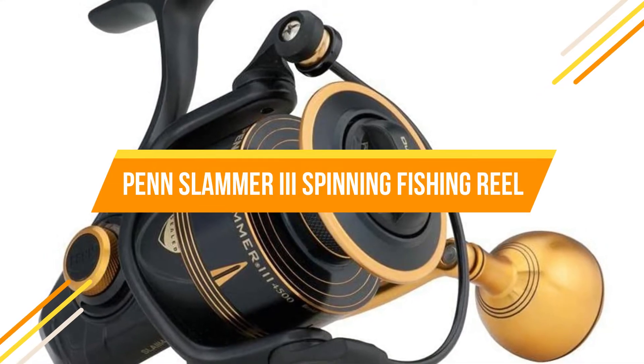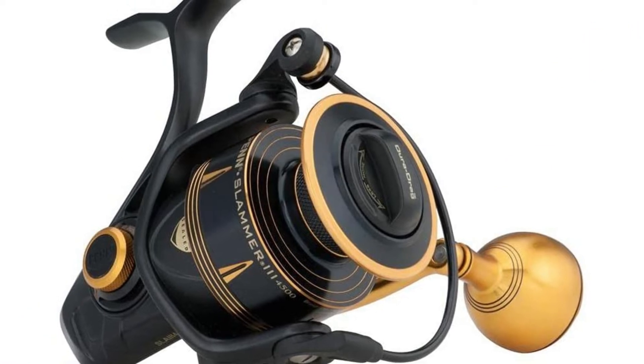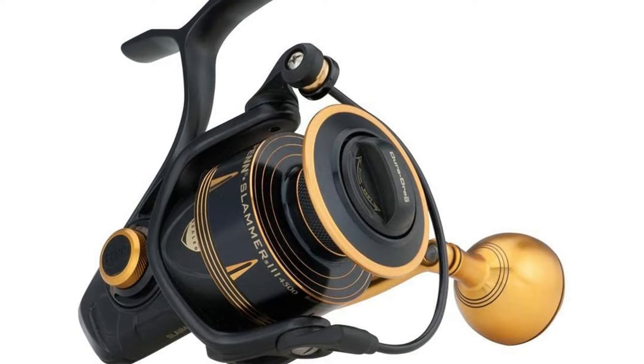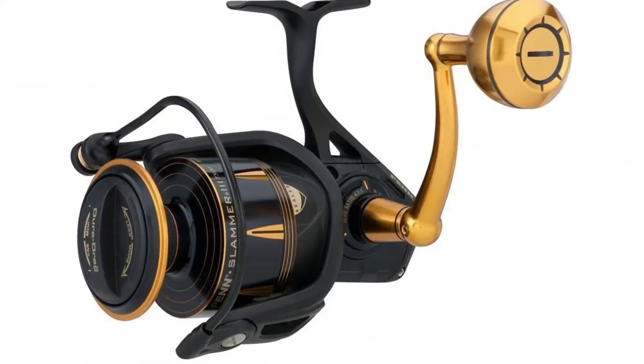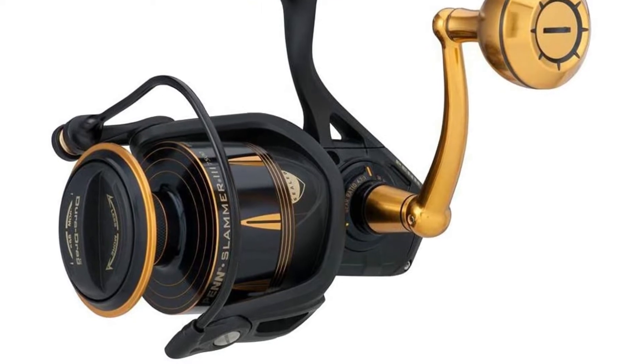Penn designed the Slammer group of fishing reels to take neglect. They're sealed to keep water, yellow sand, grit, and other debris out of the gearbox and drag system. Penn also beefed up the drag to manage line-ripping runs from all sorts of hard-fighting fish. Typically, the bail can be tripped automatically on the smaller measurements, while it must be done yourself on the much larger reels.